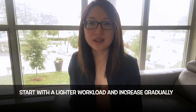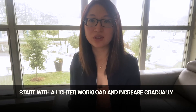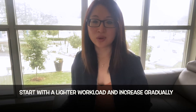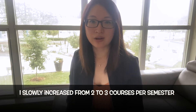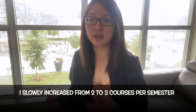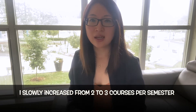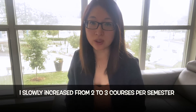I would suggest taking on a lighter course load and pacing yourself during the first year as you adjust to getting back to school and work at the same time. For myself, when I first started off, I only took two courses per semester as I got used to juggling the school and work life balance. However, after the first year, I was able to progress to three courses per semester. Three courses may seem like a lot, but as you get used to it, it actually isn't that bad.